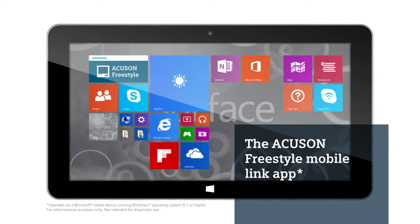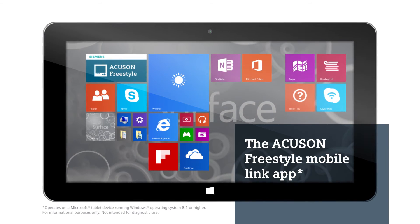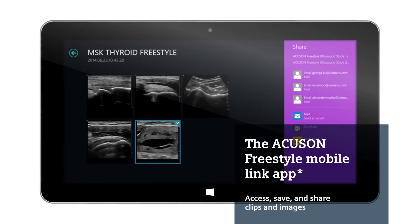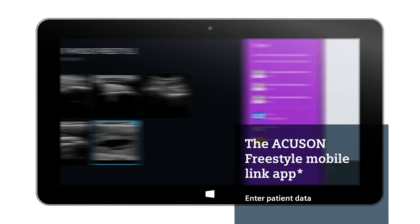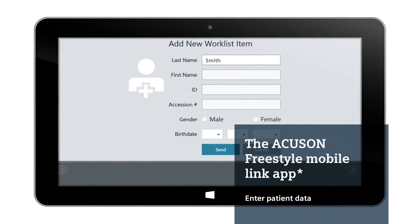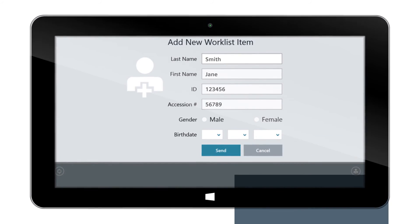The AccuSan Freestyle mobile link app wirelessly connects your Microsoft Windows tablet device and AccuSan Freestyle system, allowing you to access, save, and share ultrasound clips and images, as well as patient data. The app enables you to securely input work list data from your tablet for faster, more efficient exams.